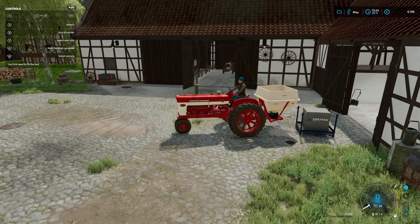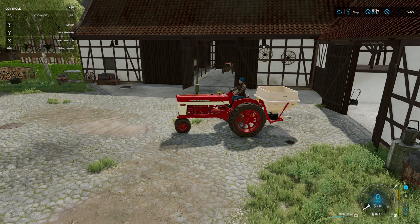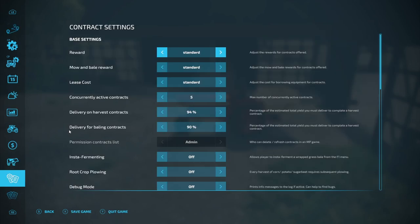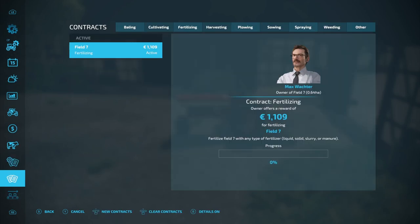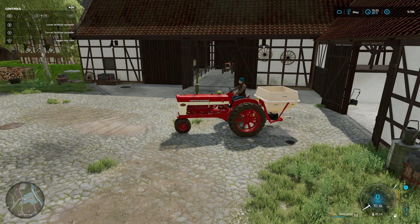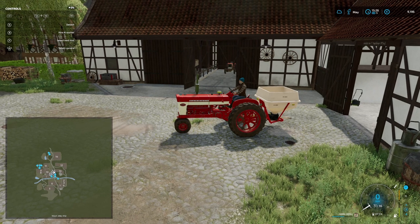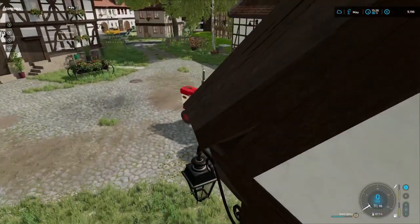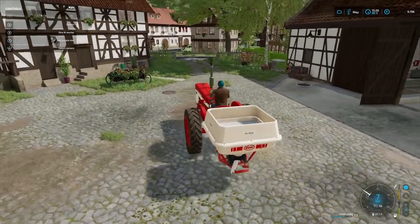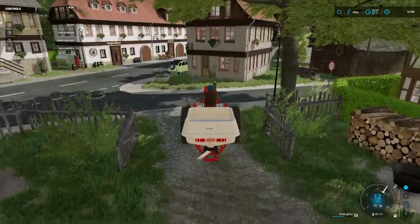I can't believe I was so sceptical of the fertilising contracts — I just thought they would use a lot more fertiliser. Chickens are still OK. Field 7 — let's pop up there, it's only up the drag. Out the gate, right and right, and then we're there.